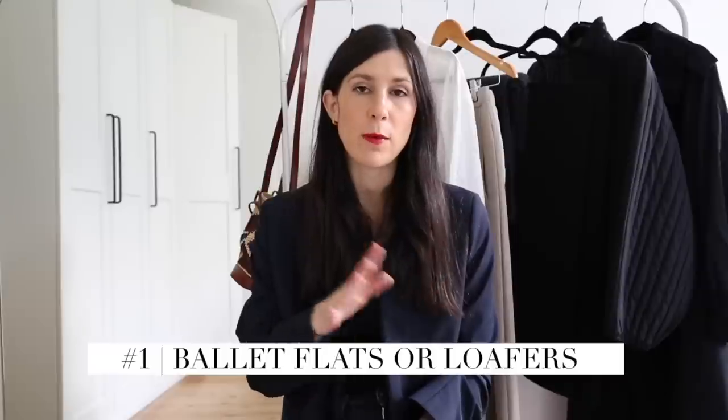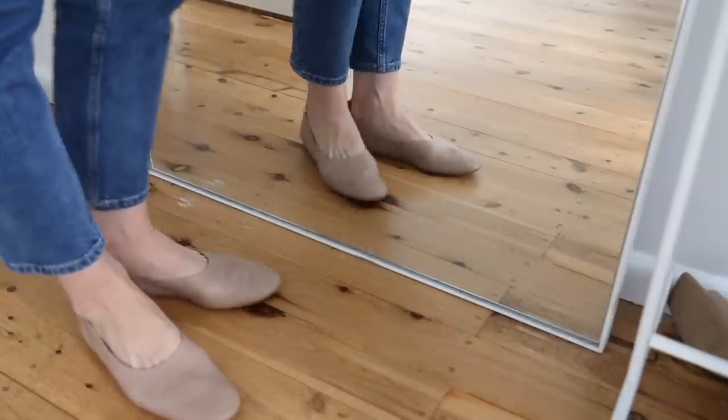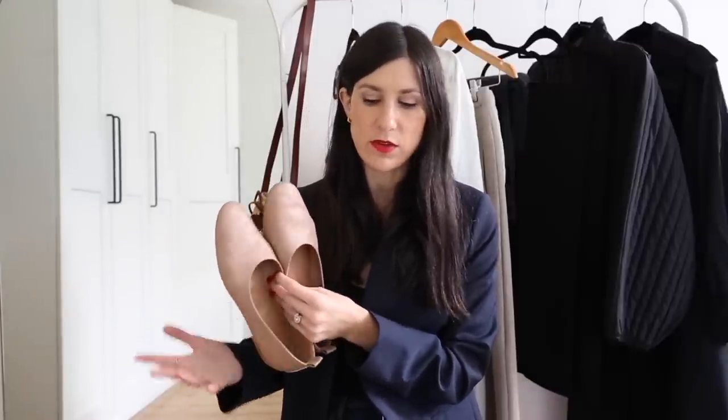Now obviously you don't need to have five pairs of shoes in your wardrobe – you can have less or more. These five styles will see you across every single scenario or situation you may find yourself in. I want to start with the first pair: a really great pair of flats, more specifically either a ballerina flat or a pair of loafers. Whether you go for a ballet flat or loafers depends on your personal style and preferences. I find myself gravitating a bit more towards the ballet flat – it's a little bit more feminine, comfortable and walkable.